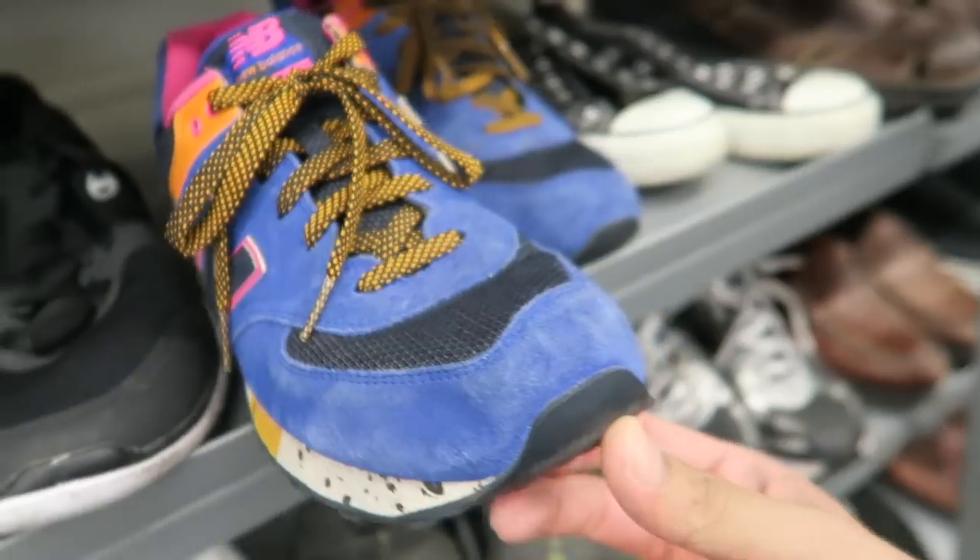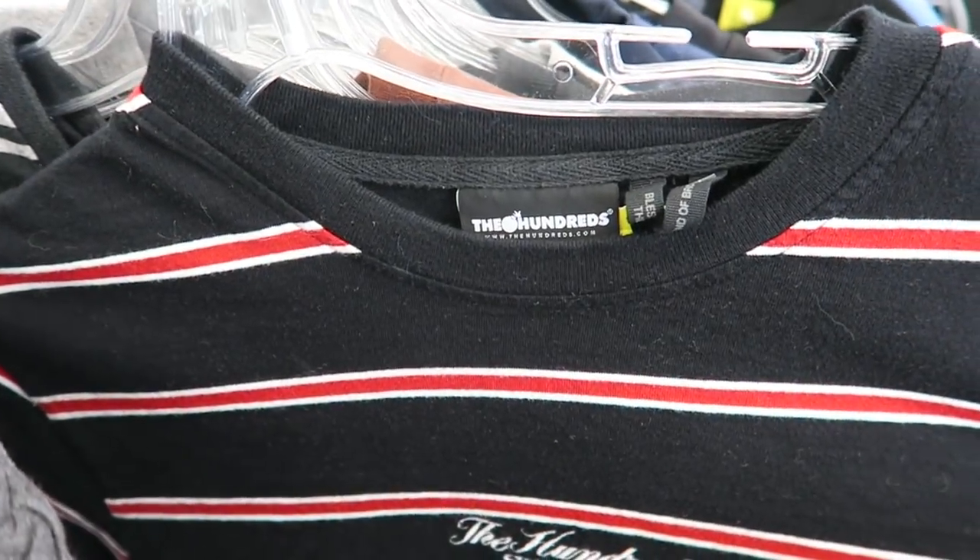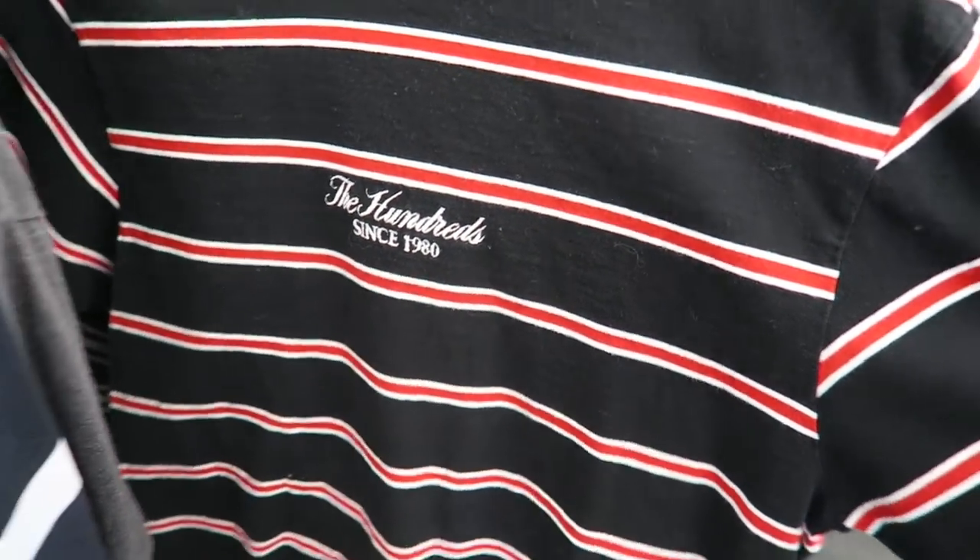Found some colorful New Balances, The Hundreds stripes. The lady at that Goodwill was being kind of difficult, so I couldn't really take pictures of the Gucci sneakers to authenticate them and hit someone up, but I was able to sneak a five-second clip so y'all can see it.